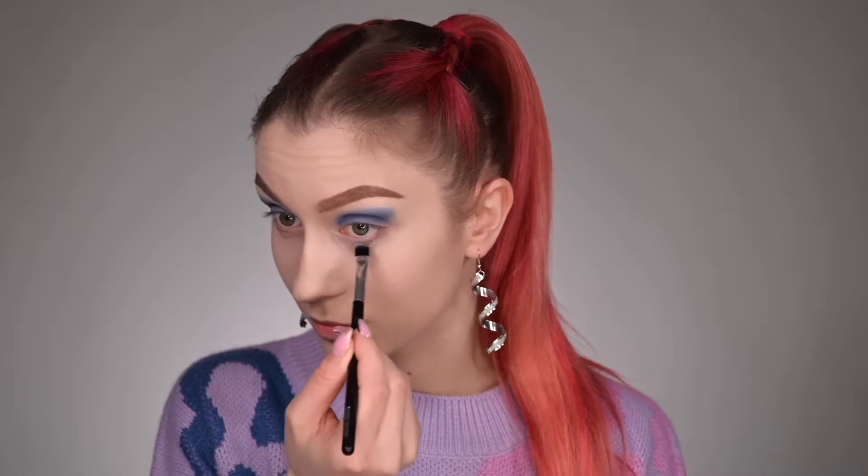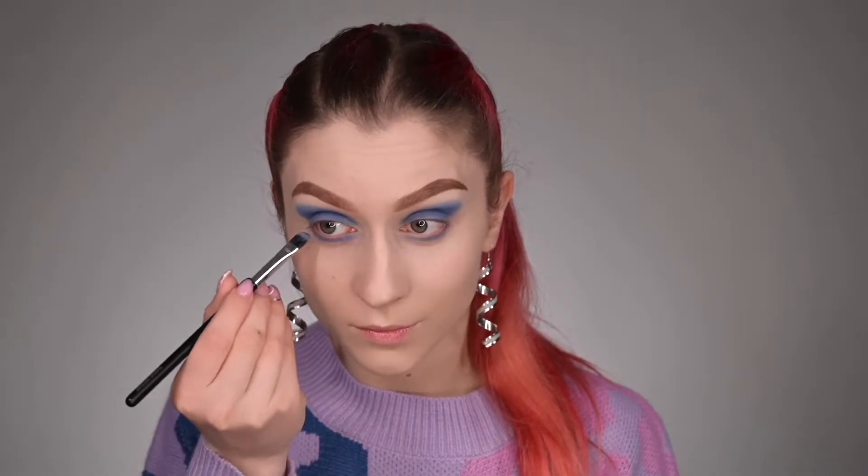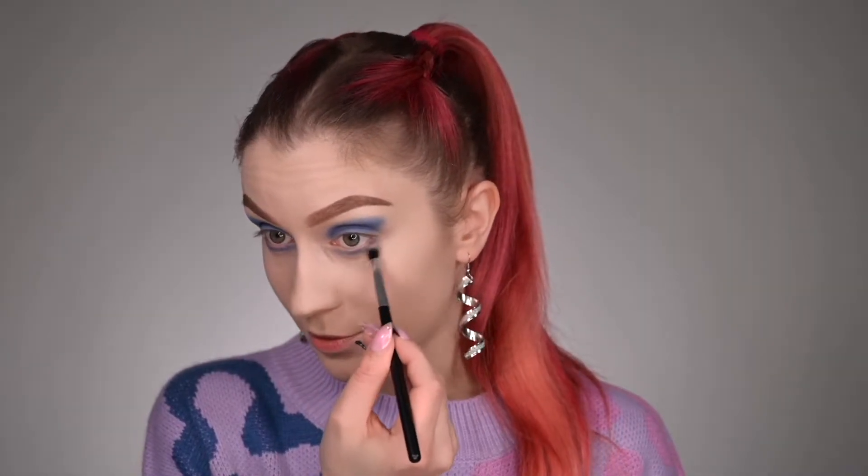Now I want to use the same La Festa shade — this beautiful blue shade — to take care of my lower lash line, and I'm going to lightly buff it all over my lower lash line. Next, I'm going to grab a small fluffy pencil brush and soften out this lower lash line, because I don't want any harsh lines — I want everything to be super nice and blended.